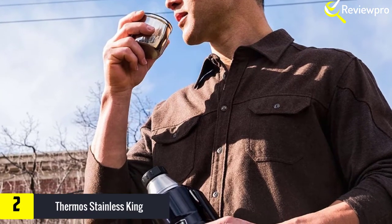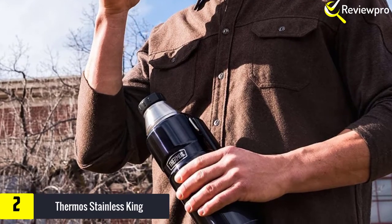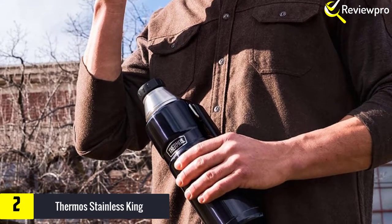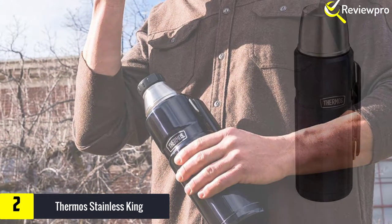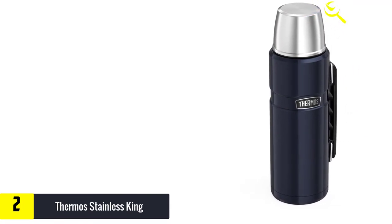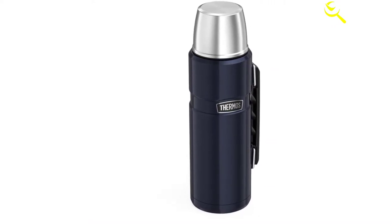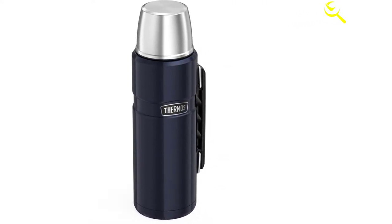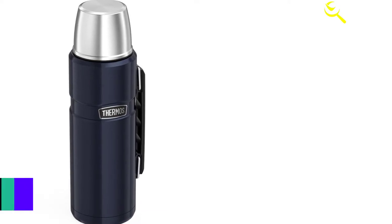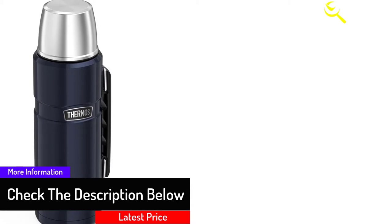At number two we have the Thermos Stainless King. Stainless steel mugs and tumblers are perfect for transporting cold or hot beverages such as coffee to work or school. They are also durable and made of safe materials that do not harm people over time. If you are looking for a premium one for day-to-day use, this king-sized model from Thermos is one of the best. The patented vacuum insulation technology keeps hot beverages hot and cold beverages cold for up to 24 hours.